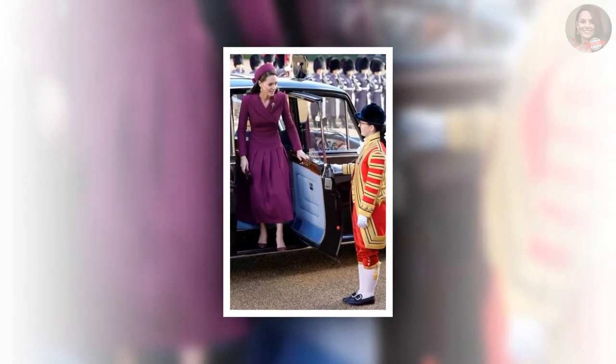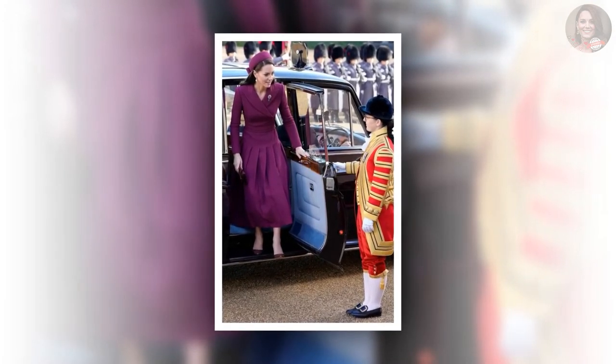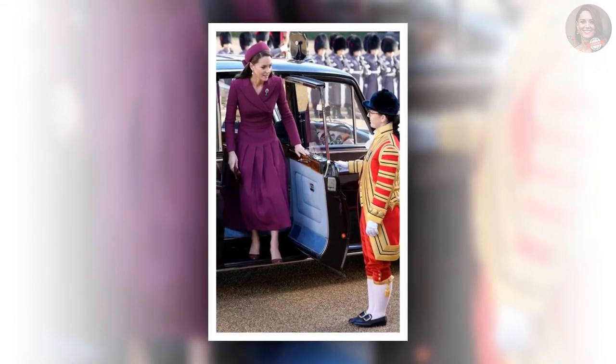Kate is known to favor Amelia Wickstead dresses, having worn them on several occasions. During the event, she also pinned the Princess of Wales' feathered brooch to her chest, which was given to Diana by Queen Elizabeth upon her exchanging rings with Prince Charles.